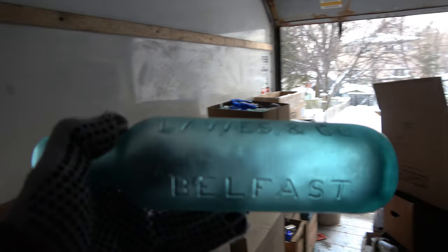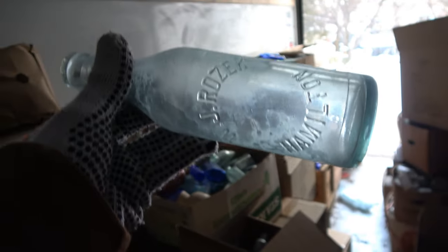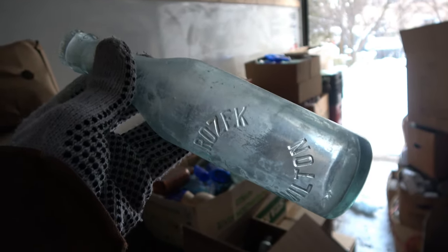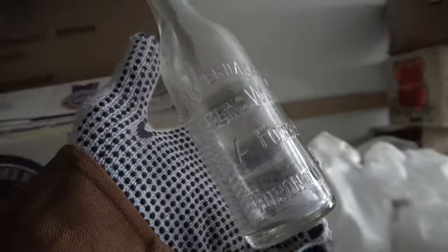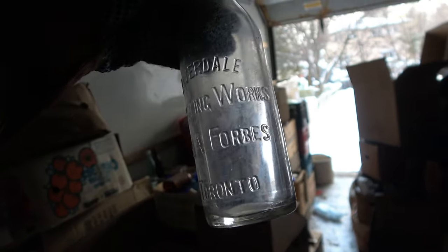I got a W.J. Rozek Hamilton. I've never even seen one of these. W.J. Rozek Hamilton — what a great bottle, lovely embossing on it. Riverdale Bottling Works, DNA Forbes, Toronto. Yeah, Toronto bottle, still cool. Riverdale Bottling Works, DNA Forbes, Toronto.